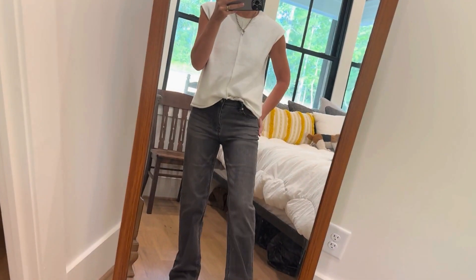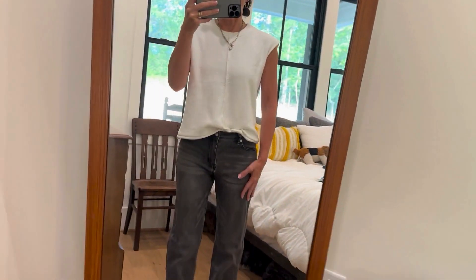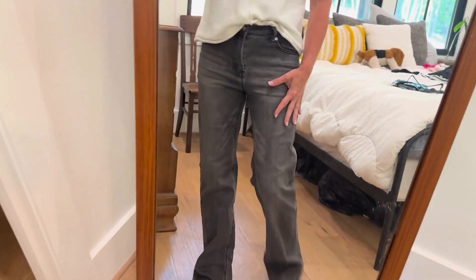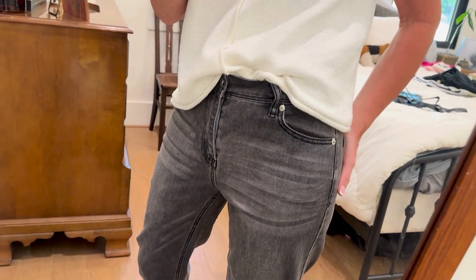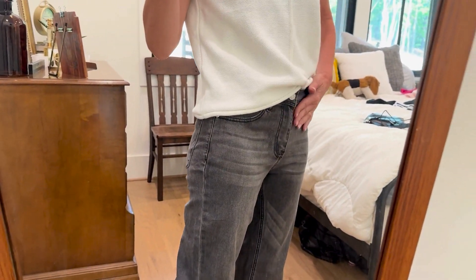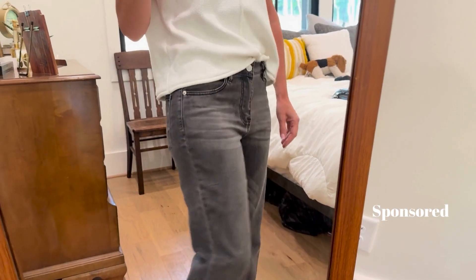I want to talk about these cute little wide leg jeans. These are kind of just a straight leg gray jean. I absolutely love these — they are so super cute. The brand sent me these to try out and they are absolutely just adorable.